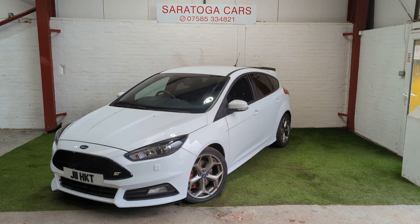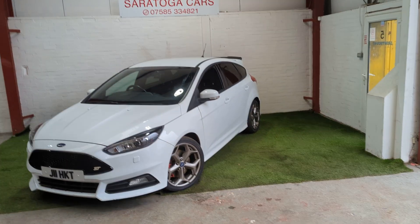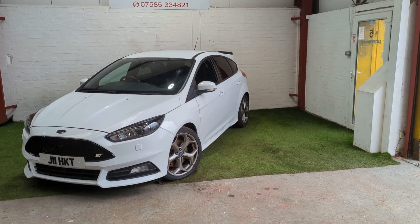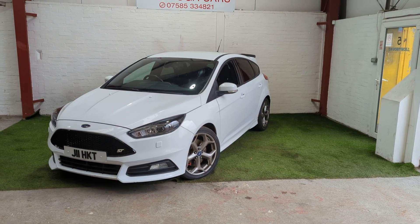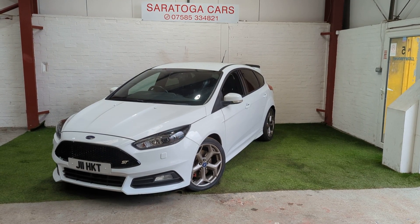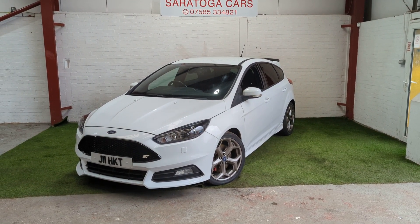This is Saratoga Cars' video on our 2015 Ford Focus ST3 presented in frozen white. The private registration on the vehicle does come included. It's also fitted with hardwired front and rear cameras that record like a dash cam on the windscreen.